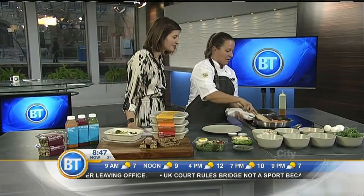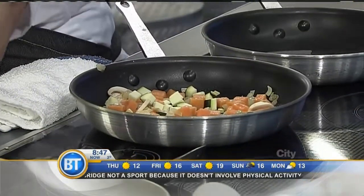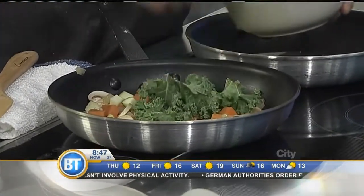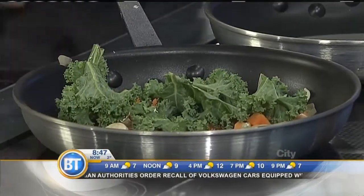So where are we at with our hash here? We're just sautéing off the ingredients — just got some zucchini left to add, and then some fresh kale. And look at these ingredients — you can just tell how fresh they are because they're so brightly colored. They're so healthy. Another great example of what you guys offer.